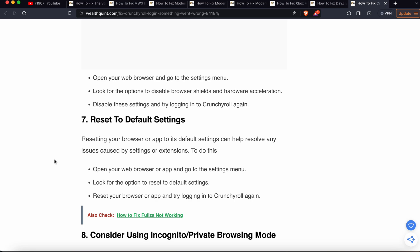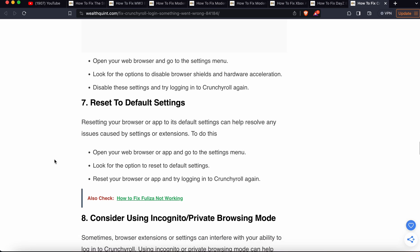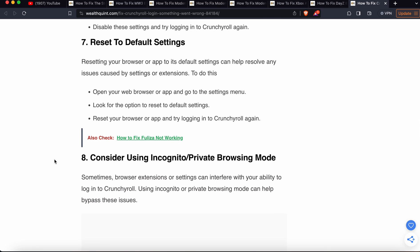The next step is to reset the browser to its default settings. Resetting your browser or app to its default settings can help resolve issues caused by extensions or changed settings. Open your web browser or app, go to the settings menu, look for the option to reset to default settings, then reset and try to login to Crunchyroll again.